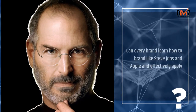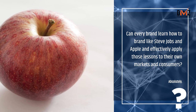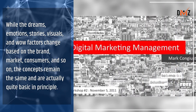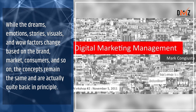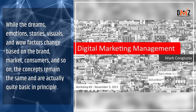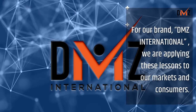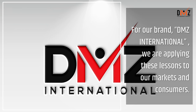Can every brand learn how to brand like Steve Jobs and Apple and effectively apply those lessons to their own markets and consumers? Absolutely. While the dreams, emotions, stories, visuals, and wow factors change based on the brand, market, consumers, and so on, the concepts remain the same and are actually quite basic in principle — that's why they work so well. For our brand, TMZ International, we are applying these lessons to our markets and consumers.